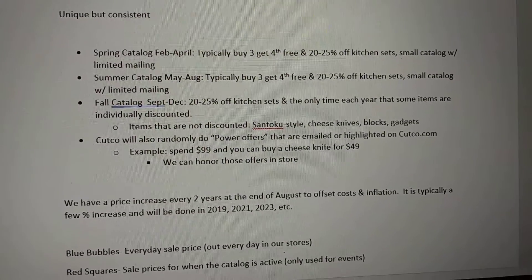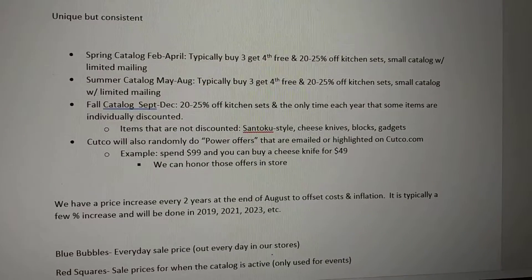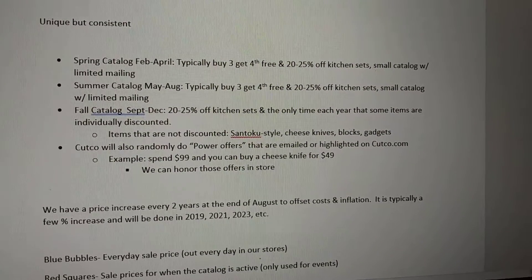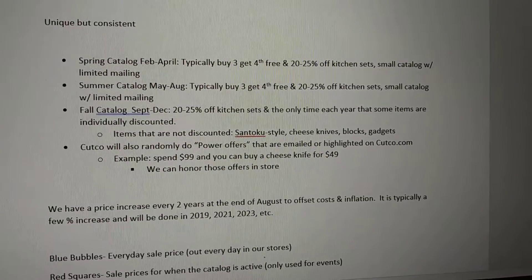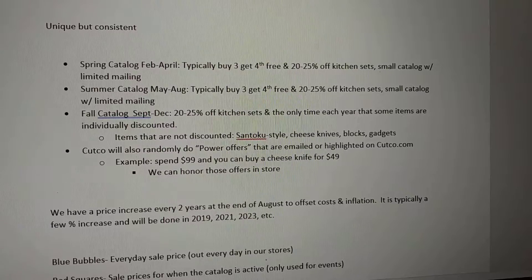In the summertime, there's a catalog that runs May through August. Typically they again have the buy three, get the fourth free and the 20 to 25% off kitchen sets. There's a very small catalog with limited mailing in this instance as well.